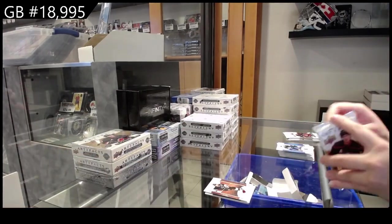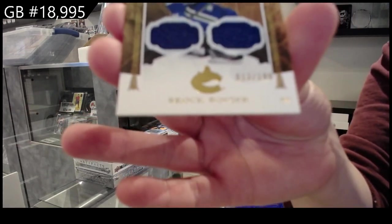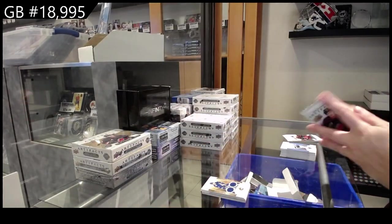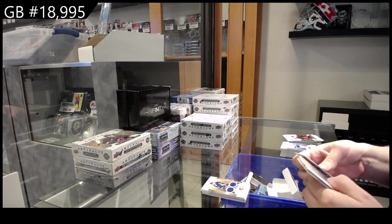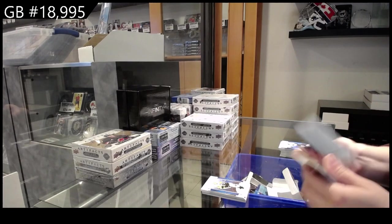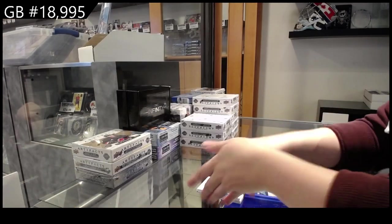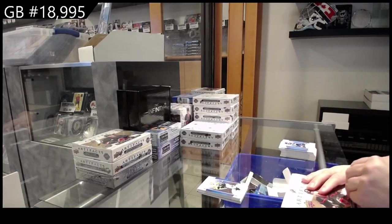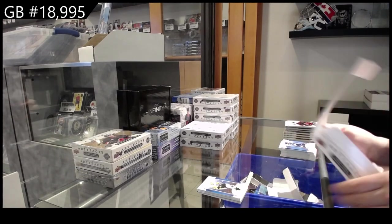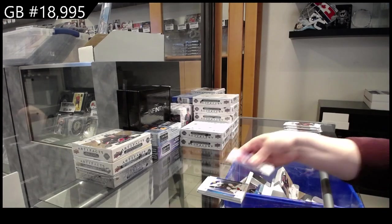We have a dual jersey numbered to 199 for Vancouver — Brock Boeser. Green numbered to 99 for Pittsburgh — Jake Guentzel. A wild card rookie redemption 245, which will be a random with the auto. And numbered to 2.99 for St. Louis — Pavel Buchnevich.